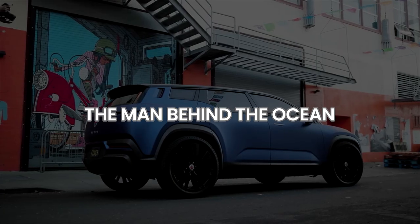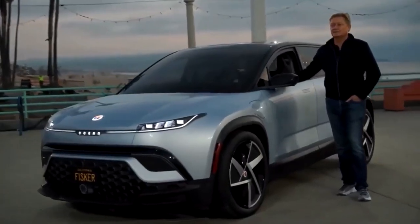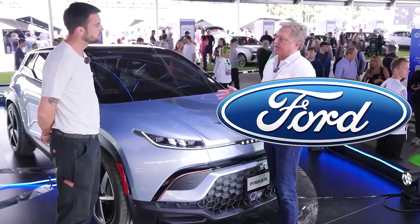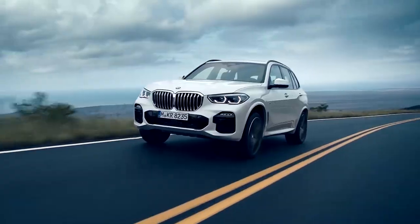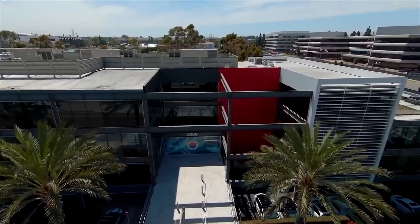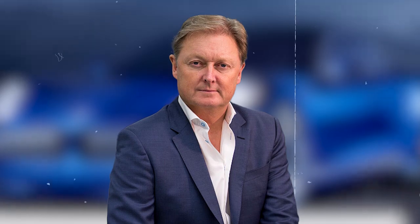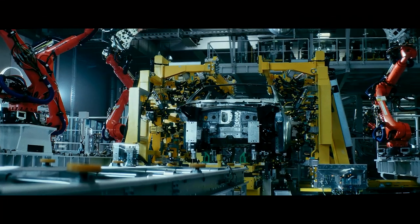The man behind the Ocean: The Ocean is the brainchild of Henrik Fisker, a Danish car designer and entrepreneur based in Los Angeles. Fisker has a rich history in the automotive industry, having worked at BMW and Ford Motor Company. He's best known for designing luxury cars, including the BMW Z8 Roadster and the original BMW X5. In 2007, Fisker co-founded Fisker Automotive, which debuted the Fisker Karma, a plug-in hybrid sport sedan. Despite facing bankruptcy, Fisker didn't give up. In 2016, he co-founded Fisker Incorporated, and the rest, as they say, is history.